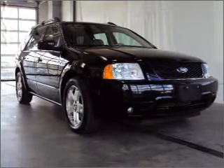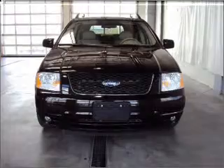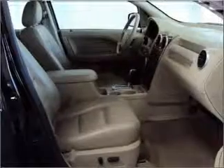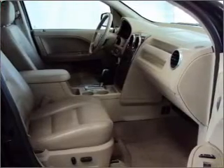Whether you are hauling the family through the urban jungle or heading out to the trails, this spacious 2006 Ford Freestyle will get you there. This Freestyle comes fully equipped with trip computer and in-dash 6-disc CD player.